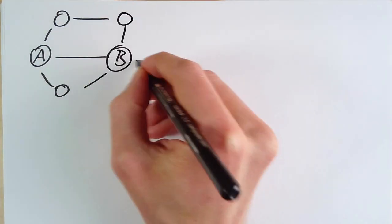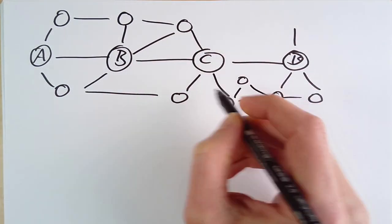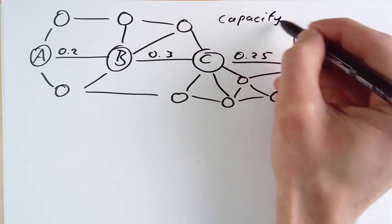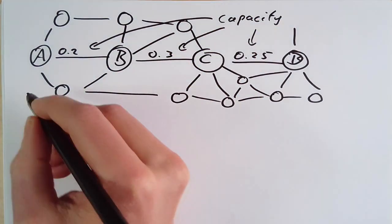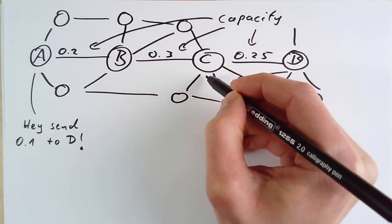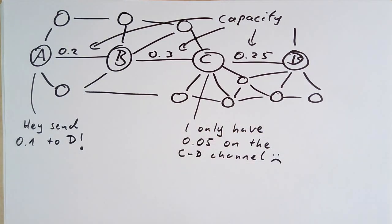It is a well-known fact that payment channels can be connected to a network of payment channels. A node can ask other nodes to route a payment along a path of payment channels to a recipient. While the network topology with the capacities of the channels is public knowledge, the balance of the channels is not. This means if I select a path and send out a payment, it might fail because a channel does not have enough funds to forward the payment, which is not great for a high reliability of routing. Every node who wants to forward some amount of money has to have enough balance on their side of the channel.